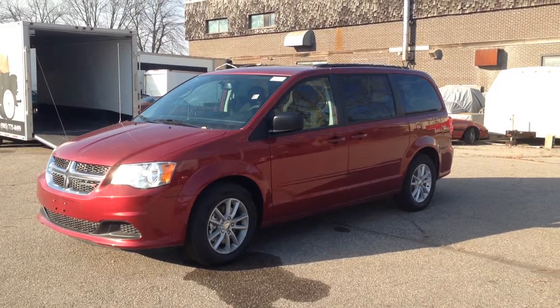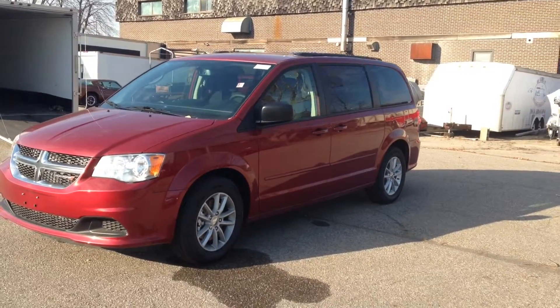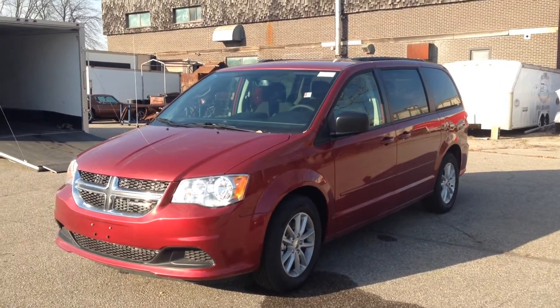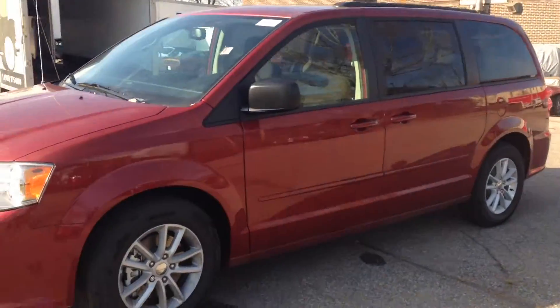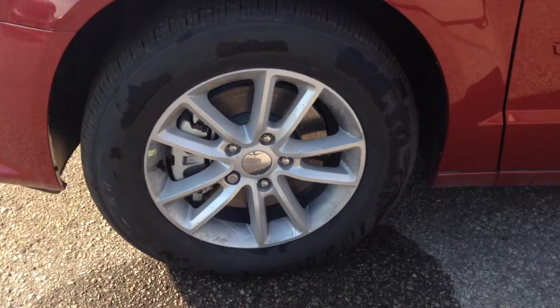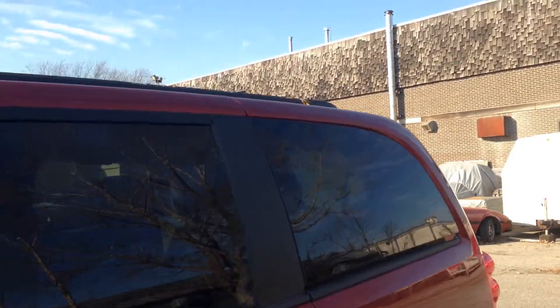Today we're looking at a brand new 2015 Dodge Grand Caravan SXT. Just a deep cherry red, nice 17-inch alloy wheels with wheel locks, roof rails, and rear tinted windows.